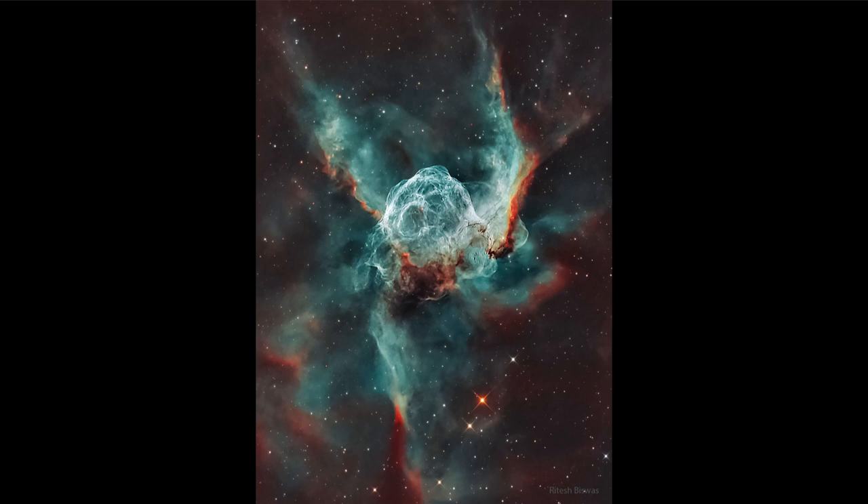These are extremely hot and among the most massive stars that exist, and they're the types of stars that we expect to go supernova. This is the pre-supernova stage of that star. As it becomes unstable, various parts are pushed off — great stellar winds.